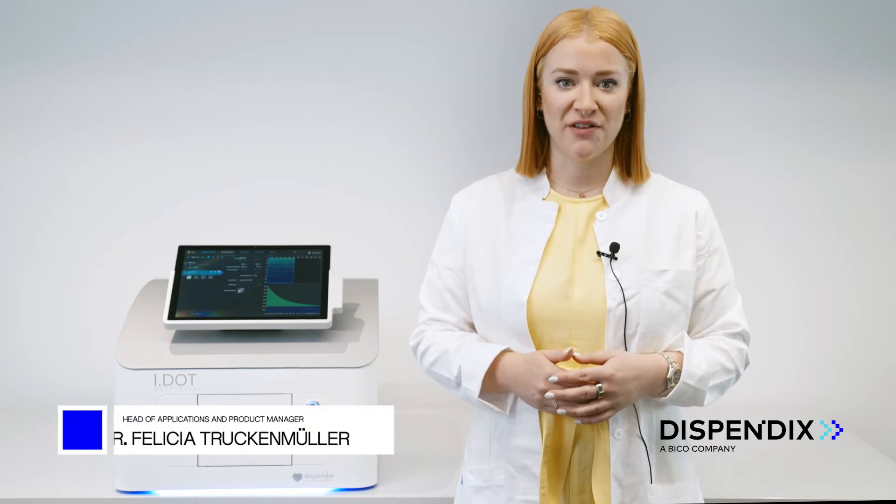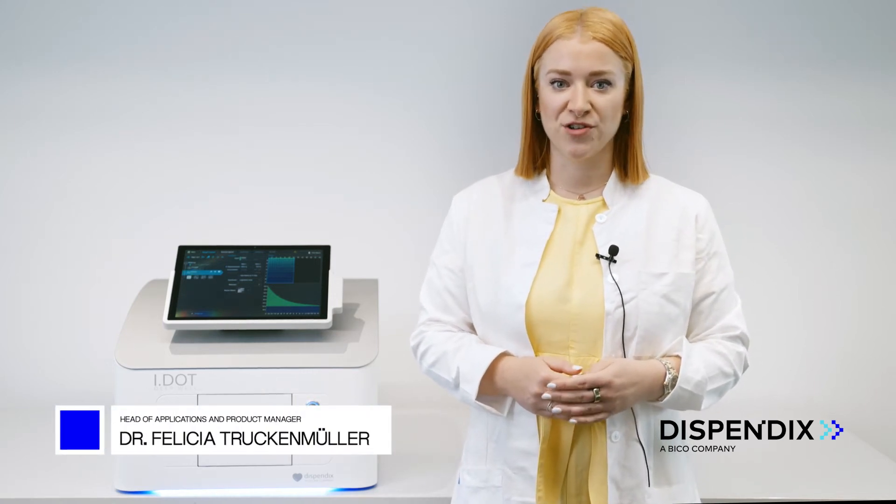Hi everyone, I'm Felicia, Head of Applications and Global Product Manager here at Dyspendix.